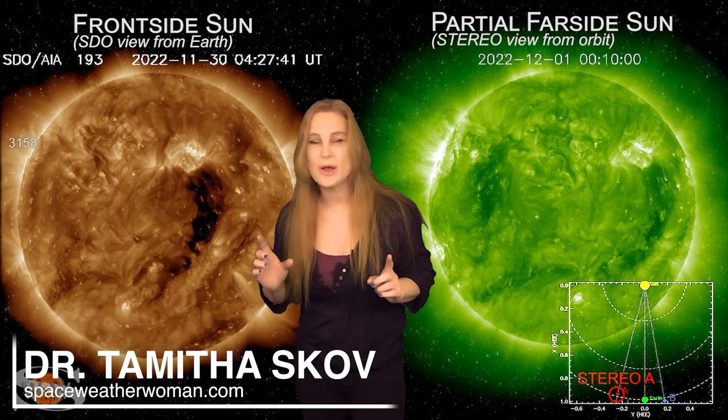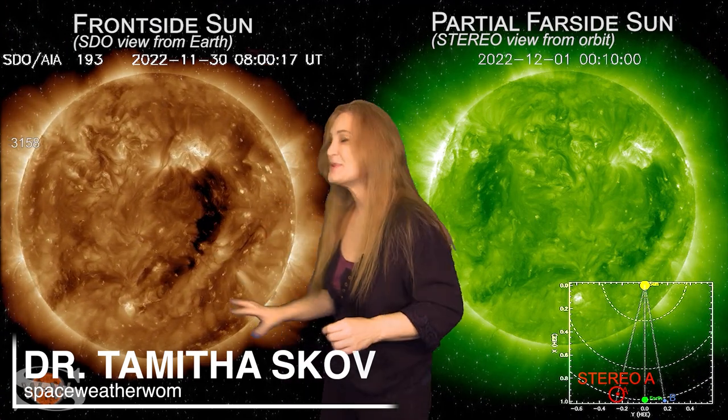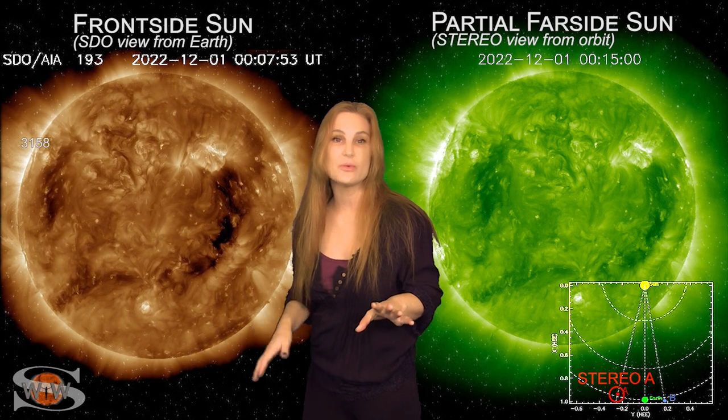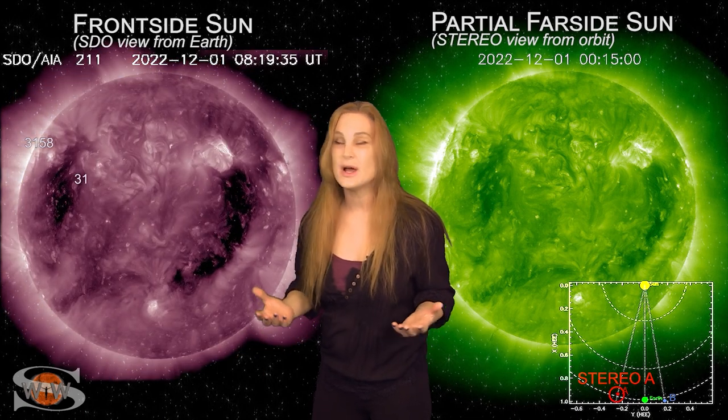Space weather this week looks a little bit like wash, rinse, and repeat. As we take a look at the Earth-facing disk, right about the beginning of the month we had this massive coronal hole that rotated through the Earth's strike zone and it sent us some fast solar wind and gave us a bit of aurora.